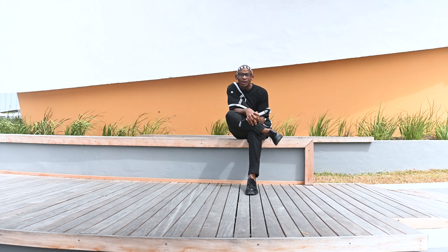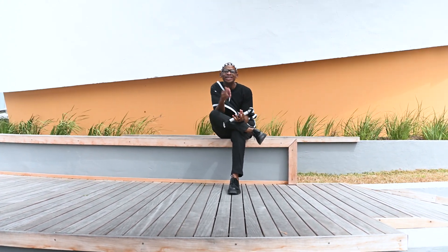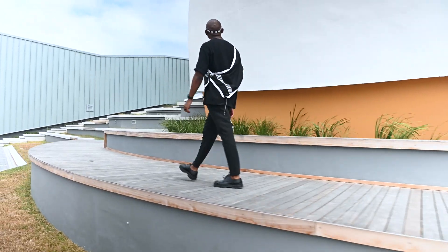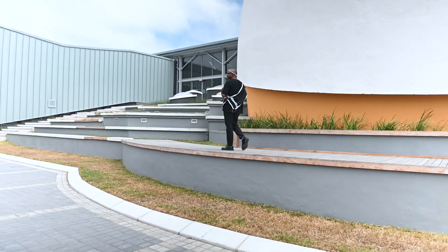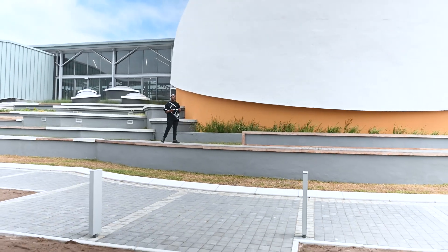As we wrap up our tour, the Science Center stands tall, inviting everyone to explore the wonders of science and education. This is not just a building — it's a bridge between academics and society. Here's to the transformative journey ahead for the Nelson Mandela University and its commitment to making STEM disciplines accessible to all.